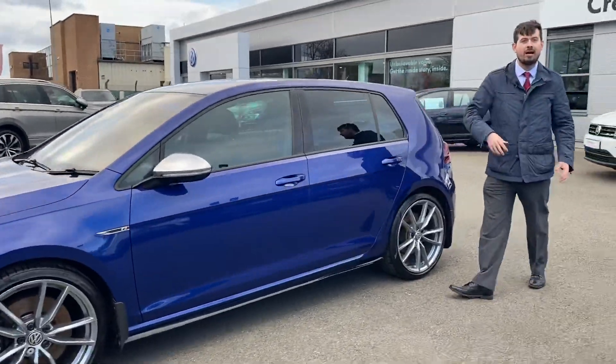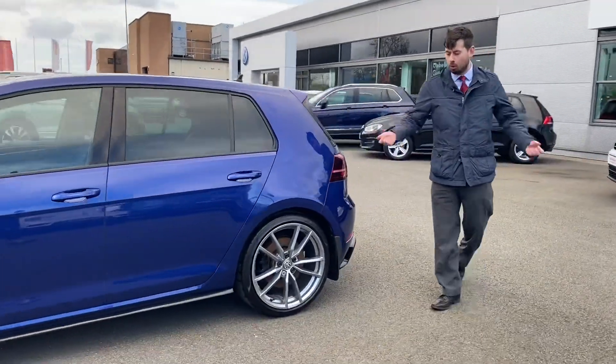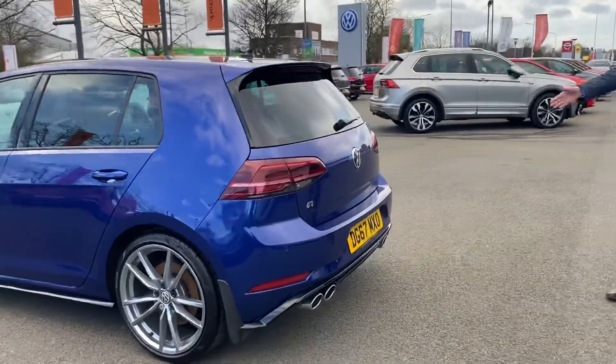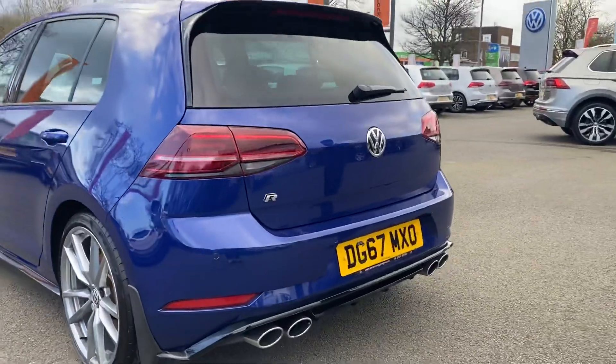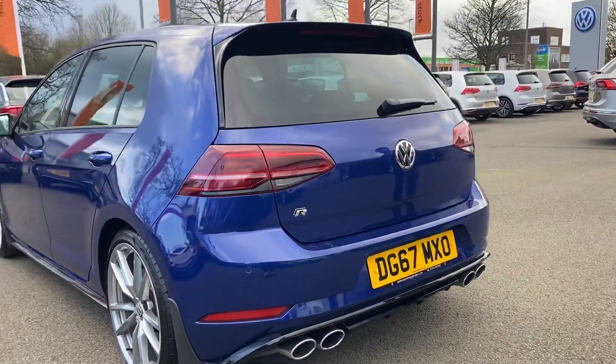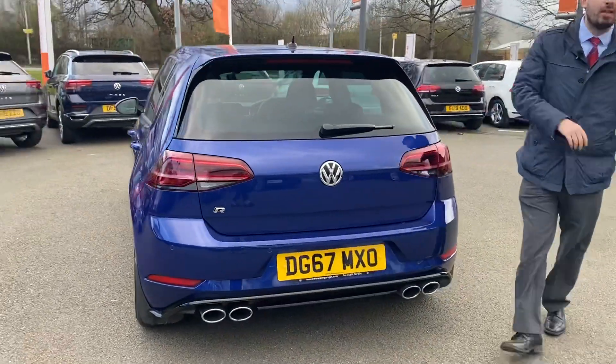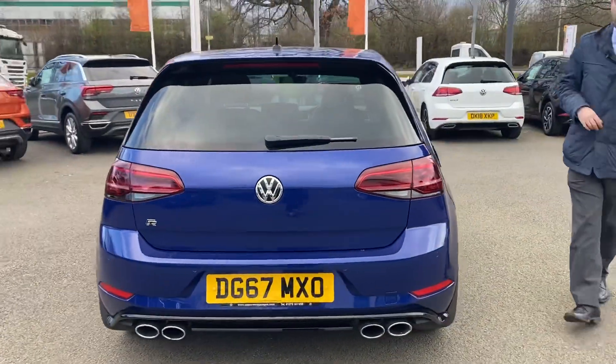At the back, you have the signature Golf R rear diffuser with the quad exhaust pipes — so you know it's a Golf R, and everyone who drives behind you will know as well. Full LED tail lights with sweeping indicators, just to highlight how special this model is.